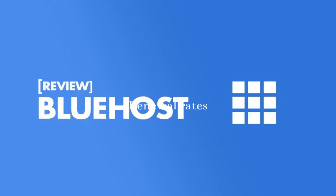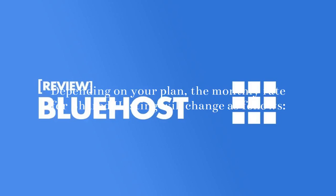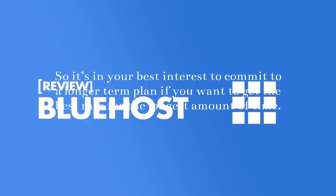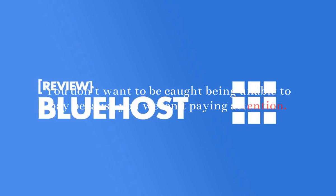Renewal Rates: You might see your rates jump up quite a bit when the initial offer runs out. Depending on your plan, the monthly rate for shared hosting will change as follows — Basic: $2.75 to $8.99; Plus: $5.45 to $11.99; Choice Plus: $5.45 to $16.99; Pro: $13.95 to $26.99. Occasionally the price doubles, so it's in your best interest to commit to a longer-term plan if you want to get the best rate for the longest amount of time.